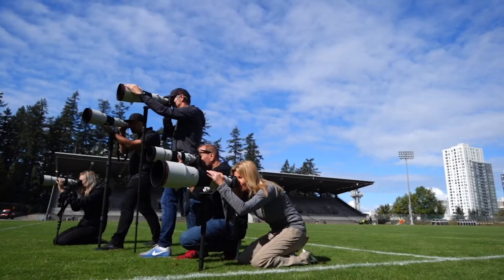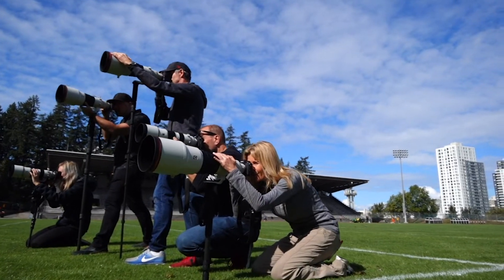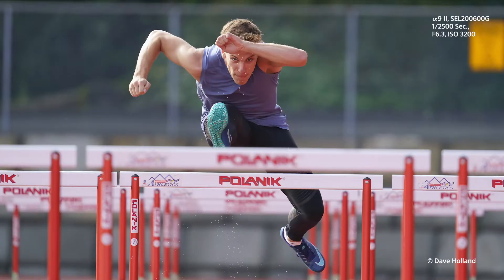As a sports photographer, it's not enough to get the shot. You have to have it out there fast. Everybody's expecting information instantly. Clients want images immediately. A goal, a celebration — they want it in their hands within seconds.